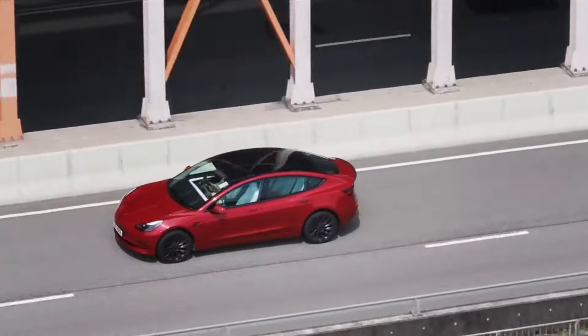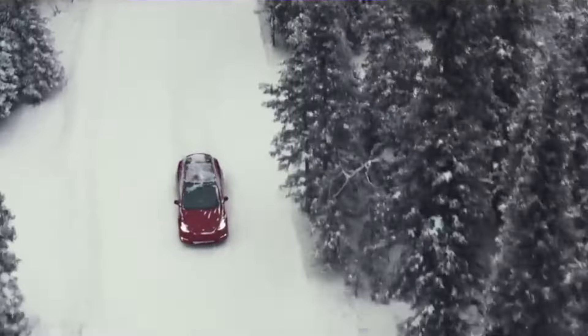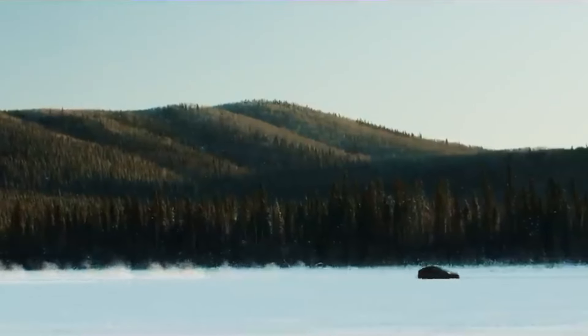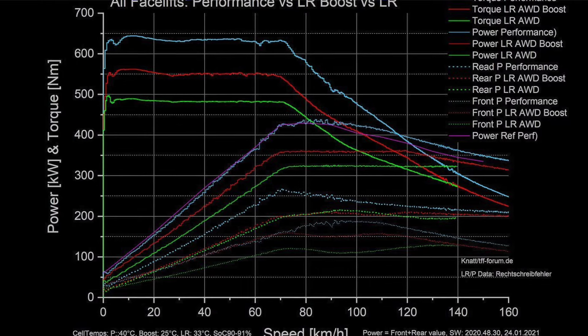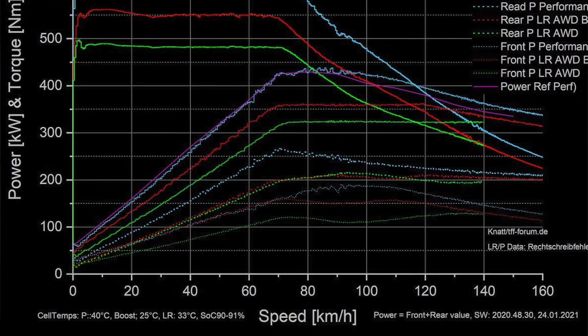However, there was one downside specific to EVs in general. After a certain speed and RPM, the car would take a nosedive in terms of performance, and you'll notice this especially when hitting around 60 to 70 miles per hour. The torque would practically just die off, and as you can see in this graph, after about 70 miles per hour you are just crawling up to top speed.